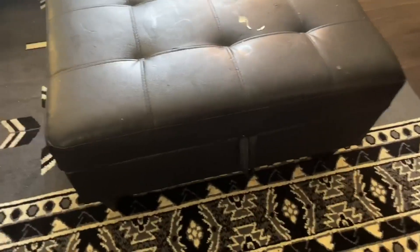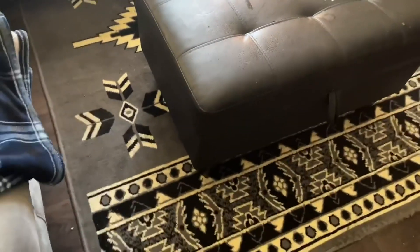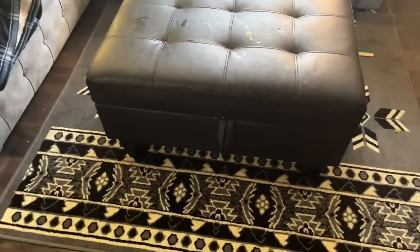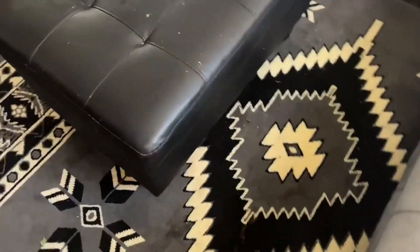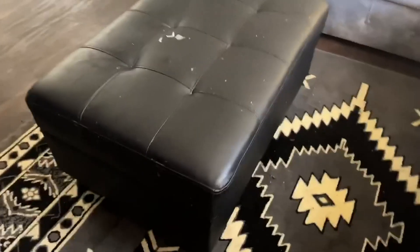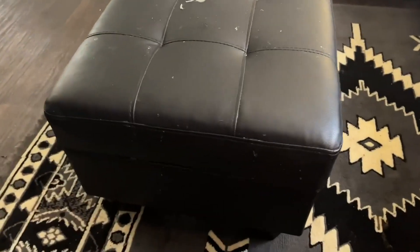Welcome back to another Inspired Views video. I actually picked this up to put in the middle of my living room — I was going to use it to store my video games. I absolutely love it; it kind of just fits the space. You can see I have my rug down there. I bought it alongside the couch, though it didn't come with it — I bought it separately for storage.